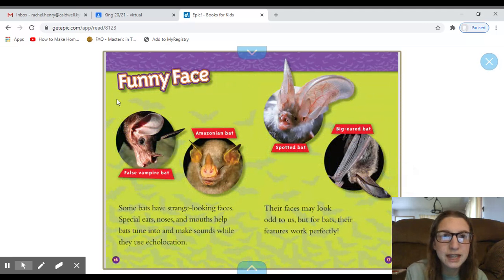'Funny Faces' is the heading up here. And it shows four different pictures, all with a caption. This one says 'false vampire bat,' this one says 'Amazonian bat,' this one is a 'spotted bat,' and this one is a 'big-eared bat.' Some bats have strange-looking faces. Special ears, noses, and mouths help bats tune into and make sounds while they use echolocation. Their faces may look odd to us, but for bats, their features work perfectly.